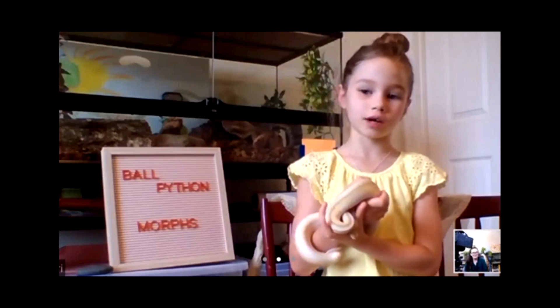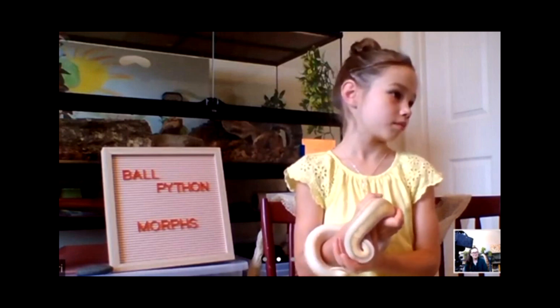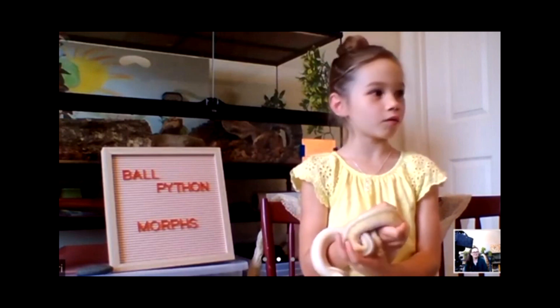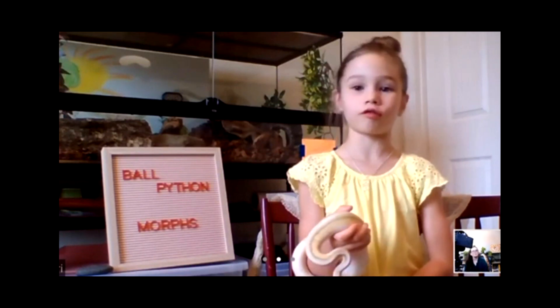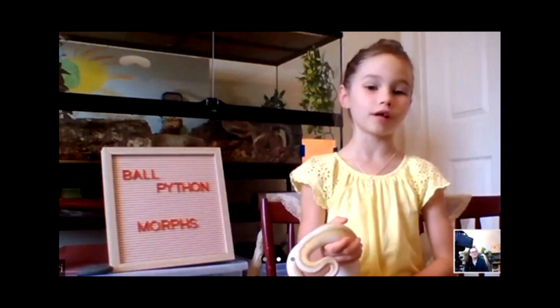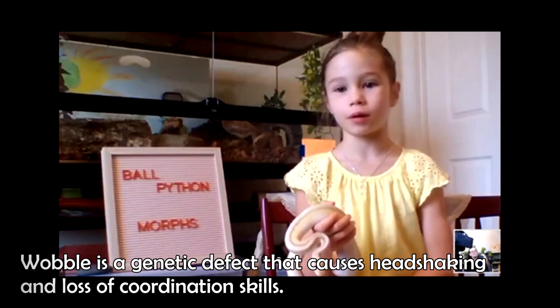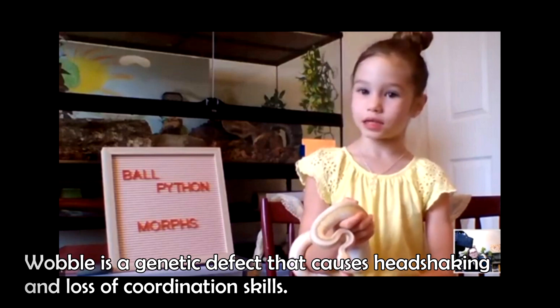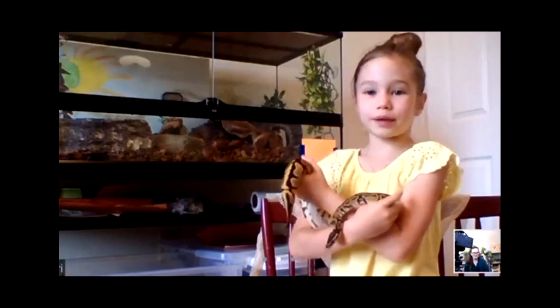So if you could breed him with someone, which one would you choose? I would choose maybe a banana or a bragoose. He does have spider in him, and our other female has spider in her, so we can't breed him to her — he has spider but she doesn't. And we don't want to make any spiders. That's very good that you thought about that!